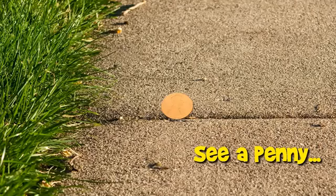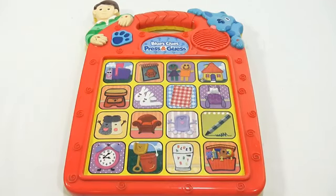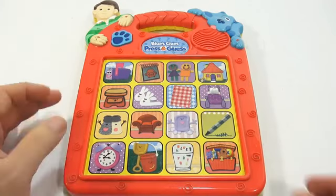You are now watching a Lucky Penny Shop product feature. Hey, it's Lucky Penny Shop and it's time for another electronic toy. This is the Blues Clues Press and Guess game.